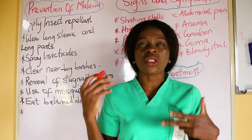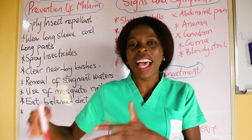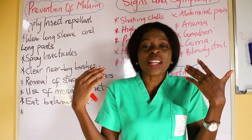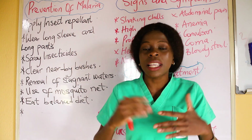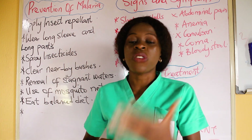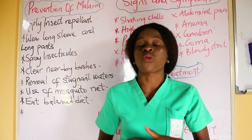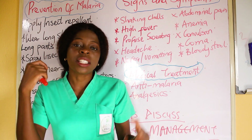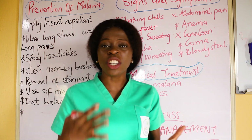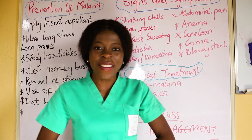There is also a prophylactic drug called sulfadoxine-pyrimethamine. It is a preventive drug for malaria. It is especially given to pregnant women — they are normally given some doses of sulfadoxine-pyrimethamine to prevent malaria during the course of pregnancy.